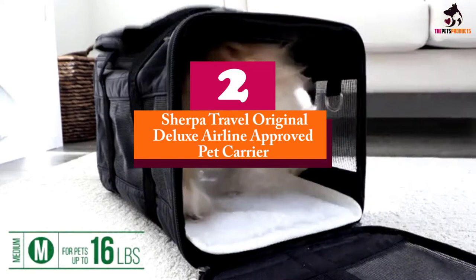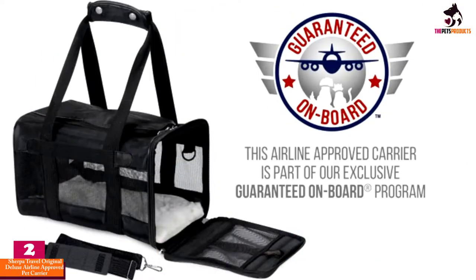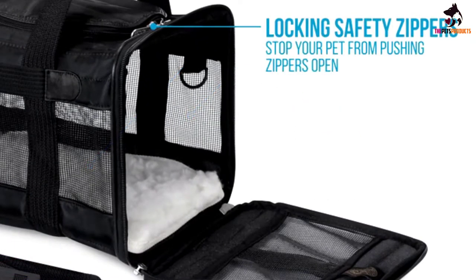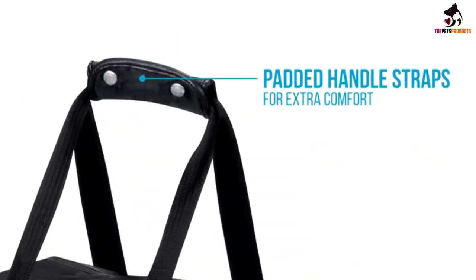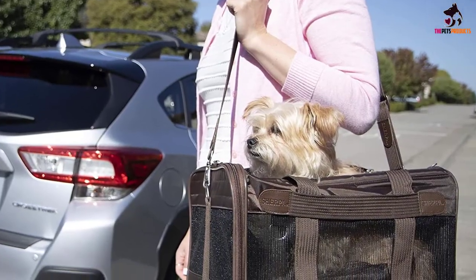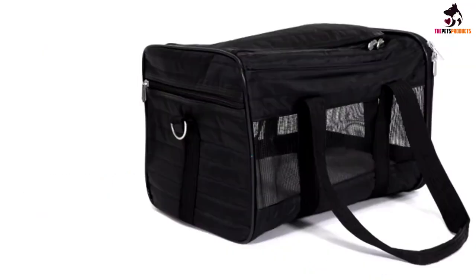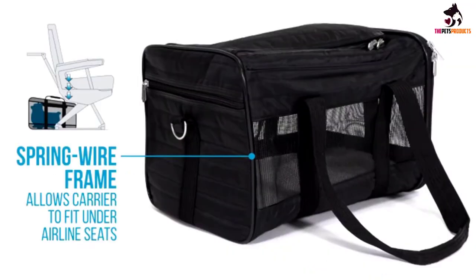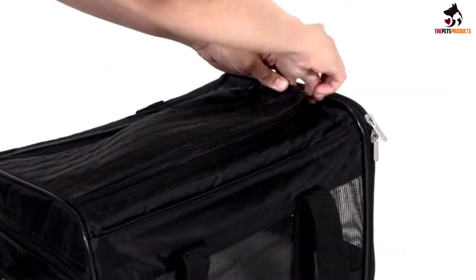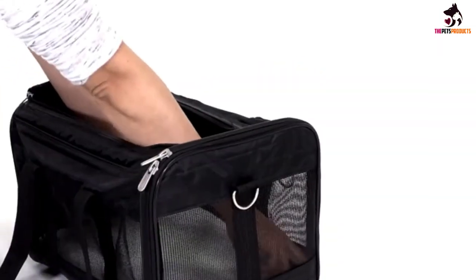At number 2, we have the Sherpa Travel Original Deluxe Airline Approved Pet Carrier. This is an all-purpose travel carrier that you can take with you on a car, train, or even a plane. It ensures a good amount of comfort and doesn't take up too much space. It has a spring wire frame that allows the back end of the crate to be pushed down to adjust to your seating space and under-seat area. It features mesh windows, locking zippers, a no-slip carrying strap, and a seat belt strap. It also has a handy rear pocket that allows you to store a leash, bags, or any treats your dog may need as you travel.